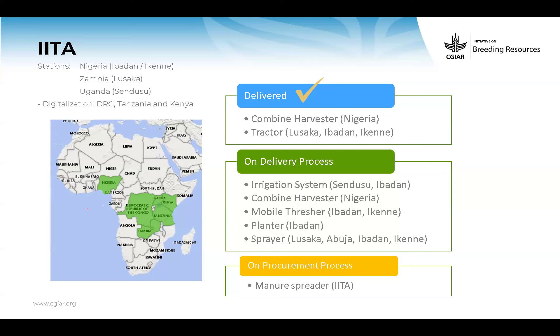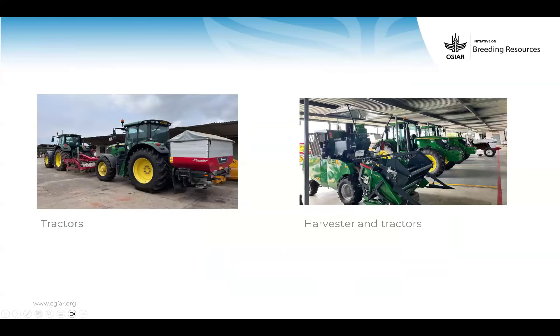We also have one item added to the scope later — a new spreader that is also being purchased. You can see some tractors and combine items that were delivered.